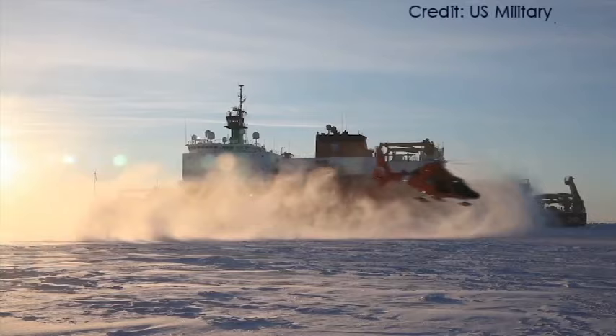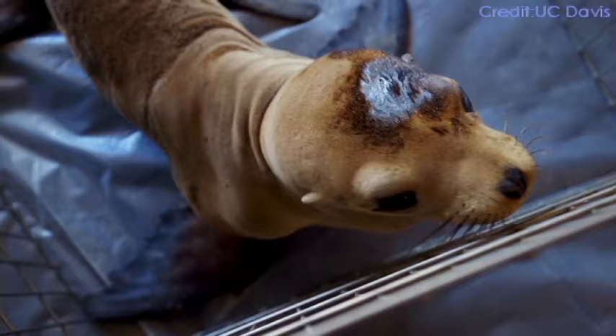Thus, an oil spill off the northern coast of Alaska will result in prolonged environmental damage.